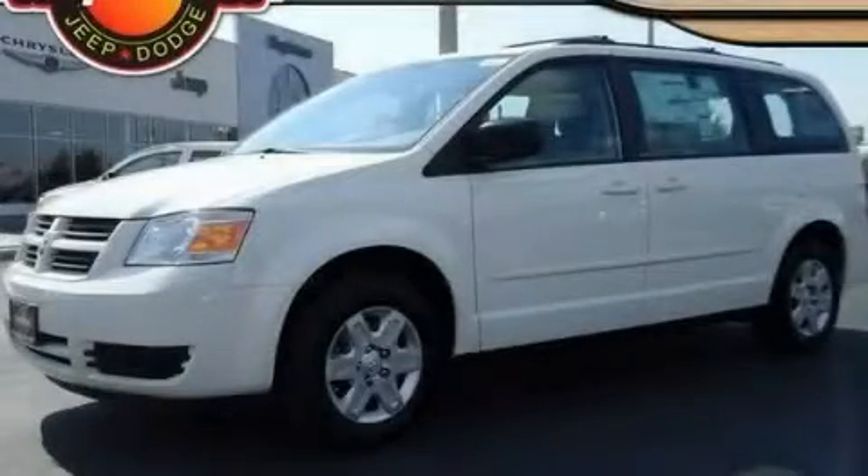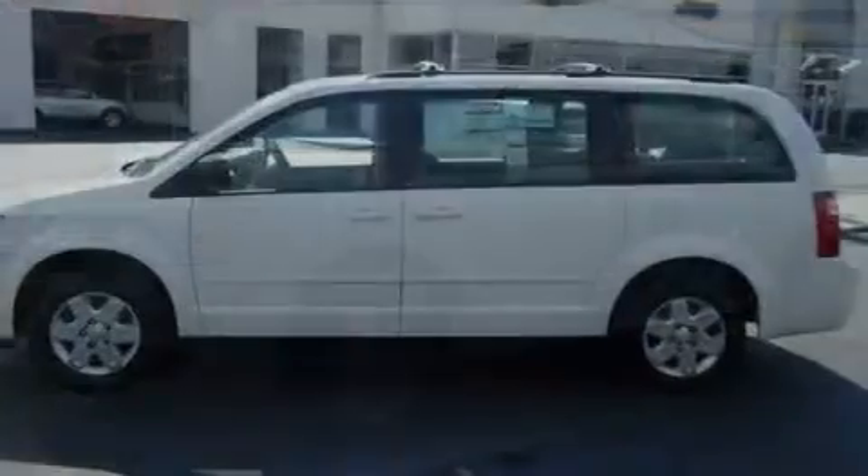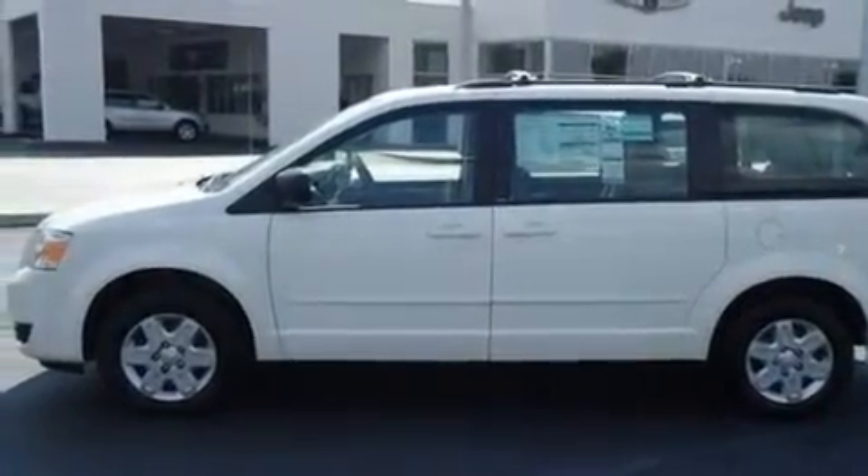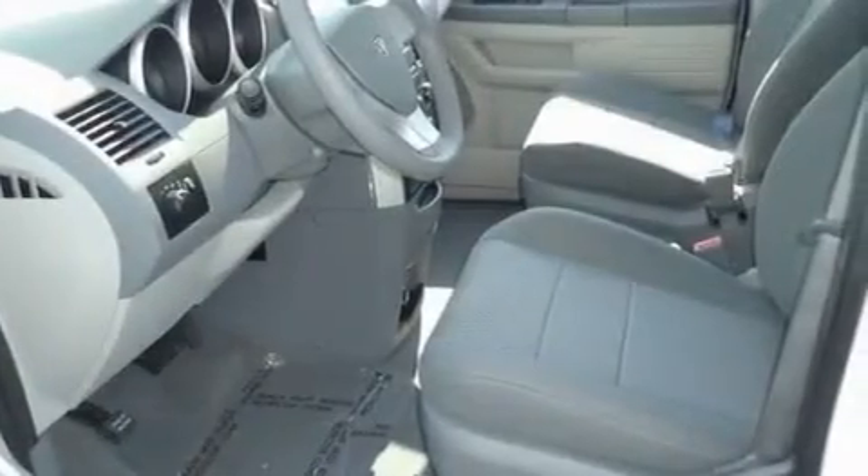This is a brand new 2010 Dodge Grand Caravan, designed with features that accommodate. It has a six-cylinder engine and an automatic transmission.